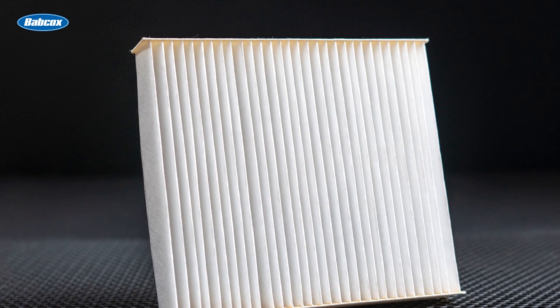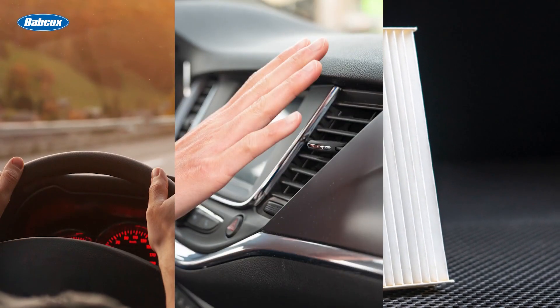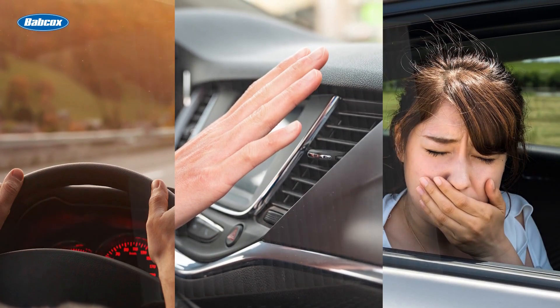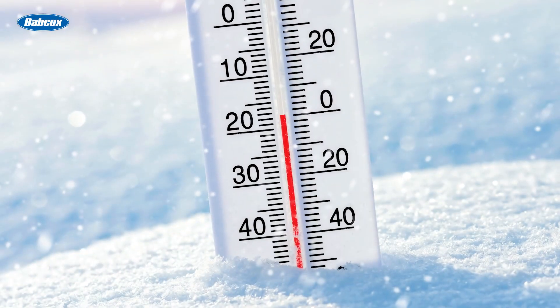When some people think about cabin air filters, they conjure up images of summertime air conditioning and musty smells. The reality is that cabin air filters work the majority of their magic when temperatures drop.